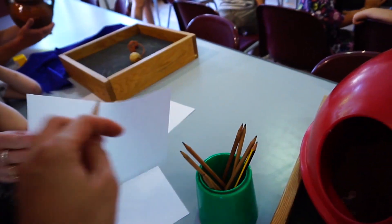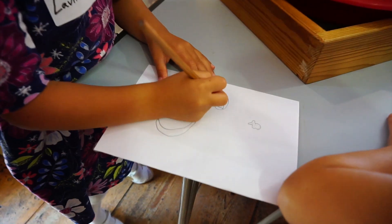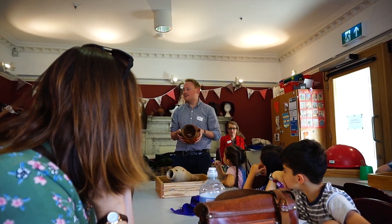Okay, interesting — let's give it a try. If it had been used for cooking, what colour would it be on the bottom?